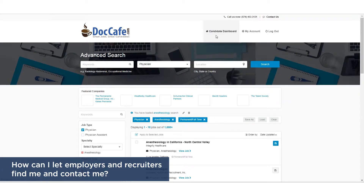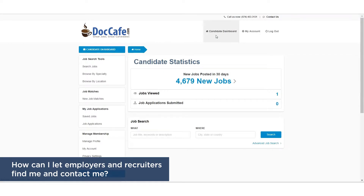Log in to your account and from your dashboard, look for Manage Membership on the left menu. Click on Privacy Settings.